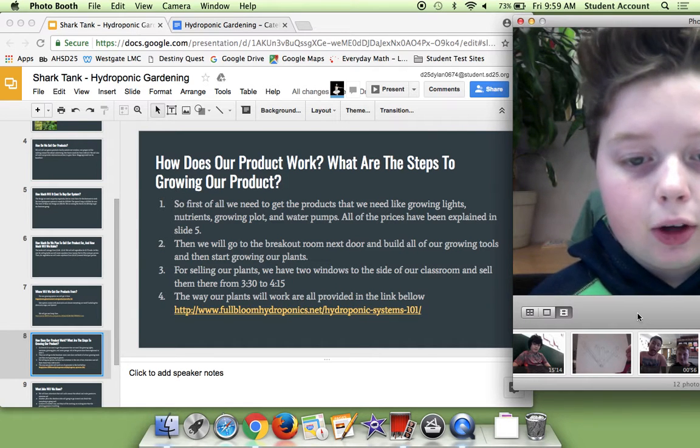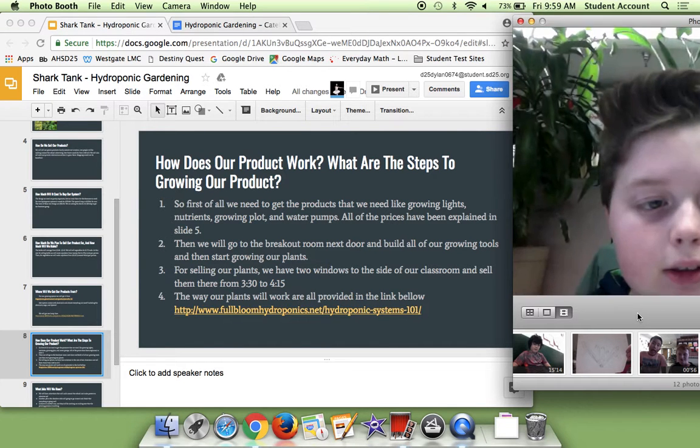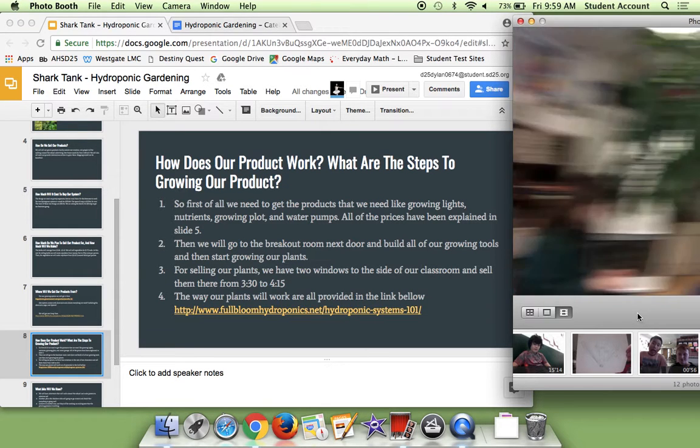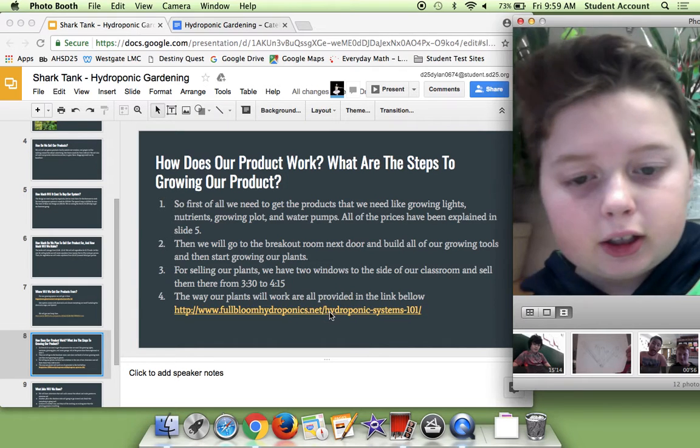For selling our plants, we'll look for two windows inside our house and then sell them there from $3.30 to $4.15 — those windows. The way our plants will work is provided in the diagram below.